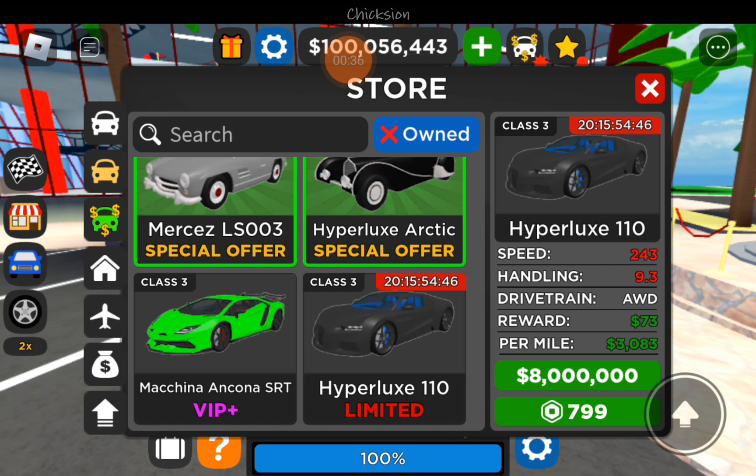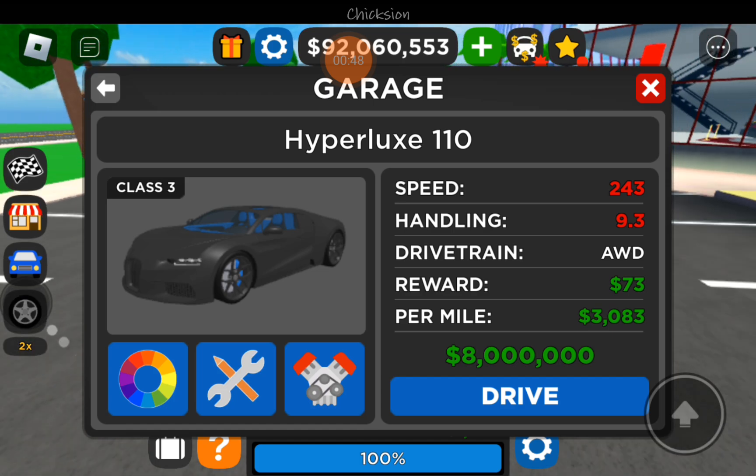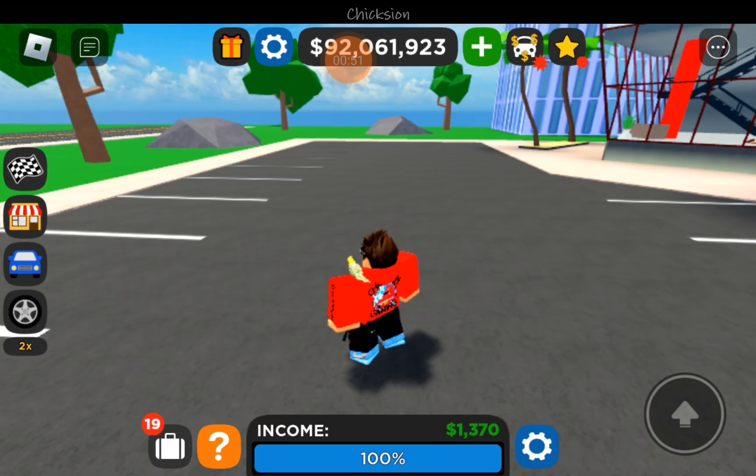So we got this new Bugatti — it's a 110-year anniversary Bugatti Chiron. It's only eight million dollars in-game, or you can buy it with Robux for around 700-800 Robux.